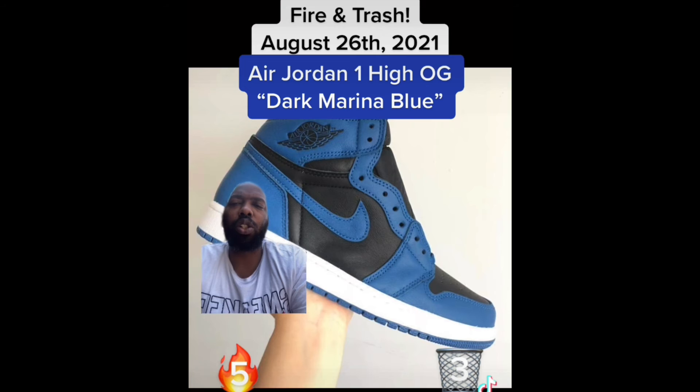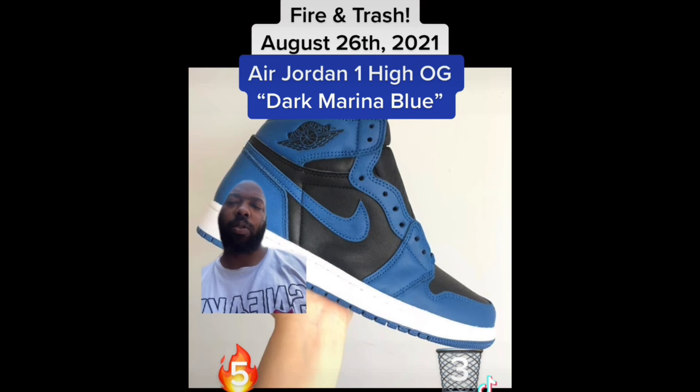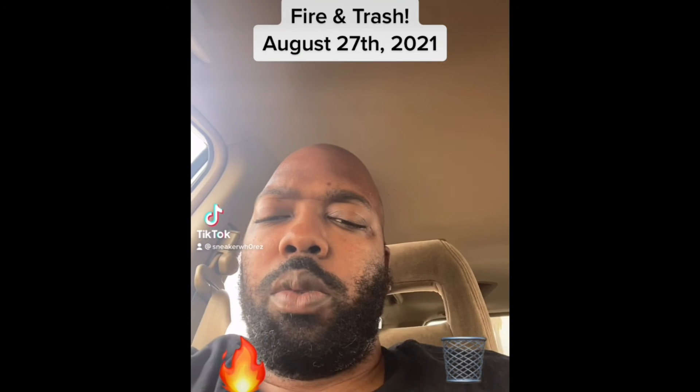Next up we get a full look at the Air Jordan 1 High OG Dark Marina Blue. We don't gotta spend a lot of time on these — these are fire. With these I'll be able to put my OG Royals on ice and just wear these.